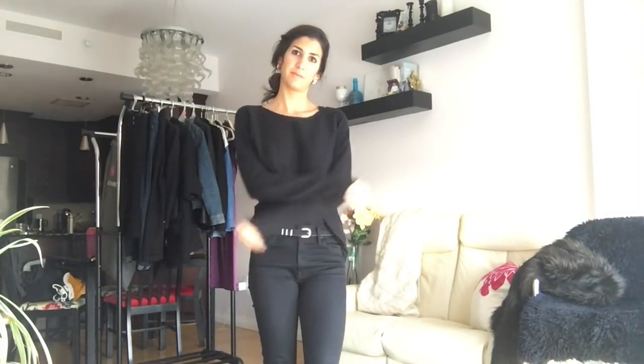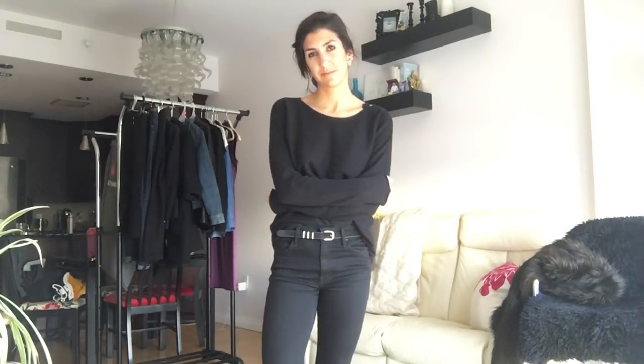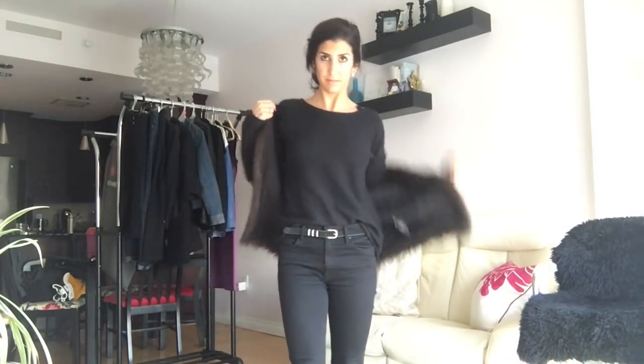A medium weight knit is also on my list — just like the one I'm wearing. It's a little bit thicker than the lightweight one, but it's not a big heavy gauge knit. A black or a navy — maybe camel if you already have a black lightweight sweater. Make sure that it's thin enough to be layered underneath items like a denim jacket, but also thick enough to stand on its own.